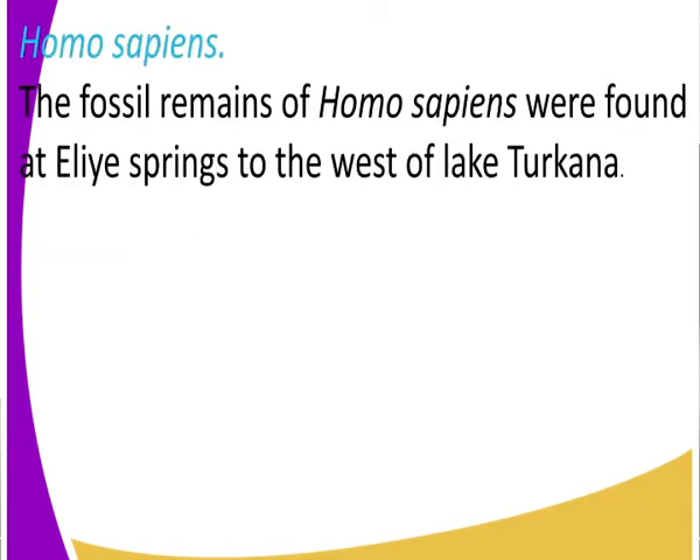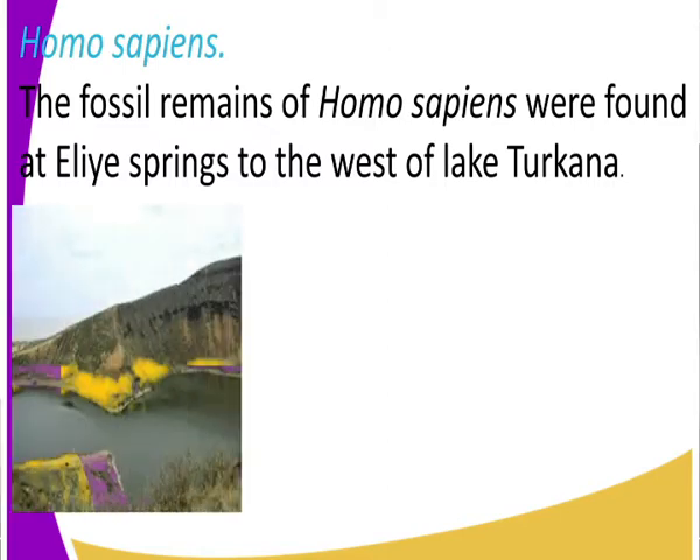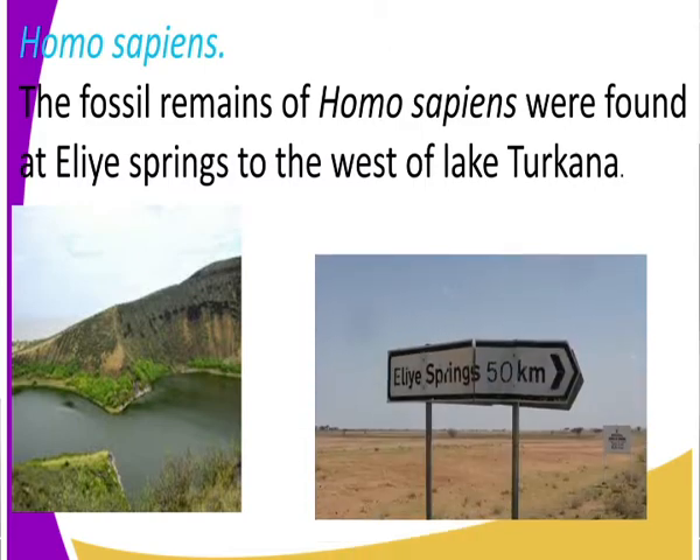Homo sapiens. The fossil remains of Homo sapiens were found at Elia Springs, to the west of Lake Turkana. Using your globe or maps, kindly identify where Lake Turkana is and specifically Elia Springs. Elia Springs is exactly 50 kilometers from Turkana town, and it is to the west of Lake Turkana.